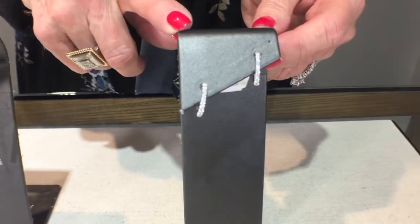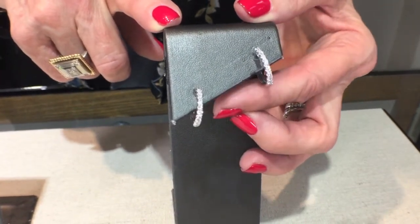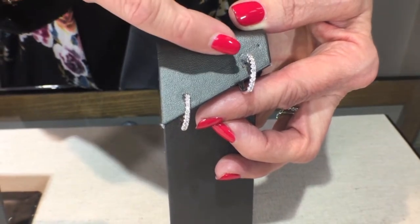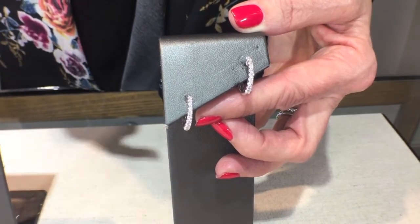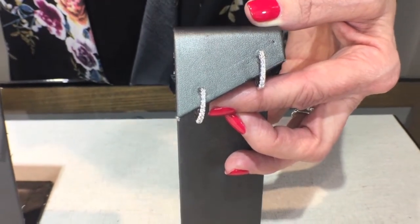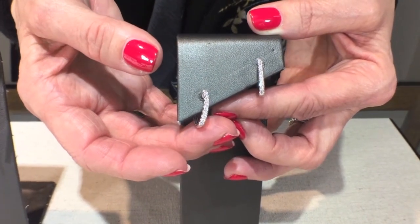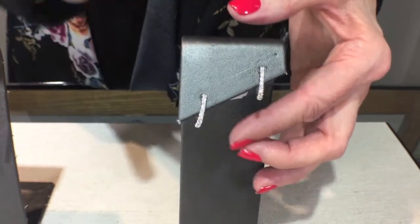The classic elegant diamond hoop is always a staple. With the diamond hoop there are different options as far as the size of the diamonds and the size of the hoop itself. They can also be inside-outside so you have the diamonds on the inside visible from any angle. The beauty of the hoop is that it gives you a little bit more of a punch of diamonds, and it's a go-with-everything, for-any-occasion type of diamond earring.